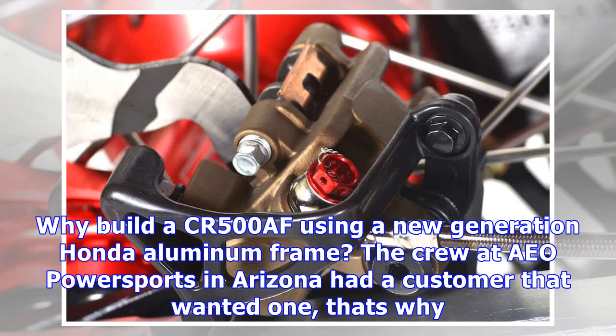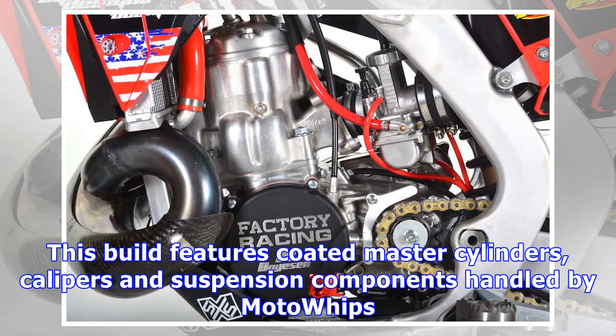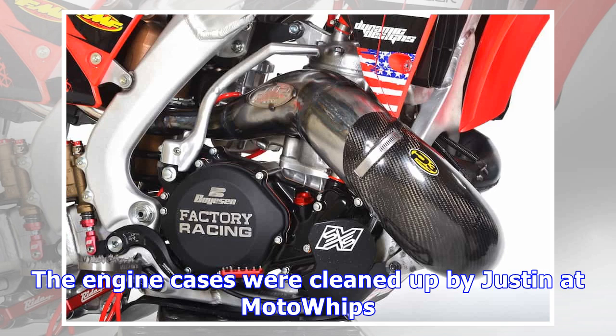Why build a CR500 AF using a new generation Honda aluminum frame? The crew at AEO Power Sports in Arizona had a customer that wanted one. They had a lot of help along the way, with most of the fabrication done by Micot Edge Finder and assembled by Derrick Ball.